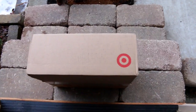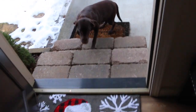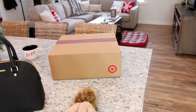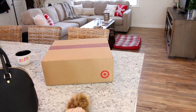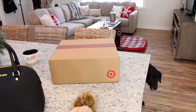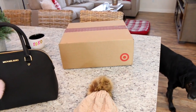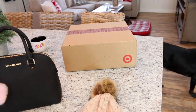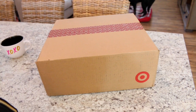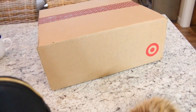Looks like we got a package from Target - I think I know what this is. Now the dogs are over here guarding the door. Molly looks so cute back there, she's peeking out behind the bar stool. They're always curious whenever I get a new package - always sniffing inside. So I got a package from Target and I'm pretty sure it is some new curtains that I ordered. I'm going to open it up and find out.